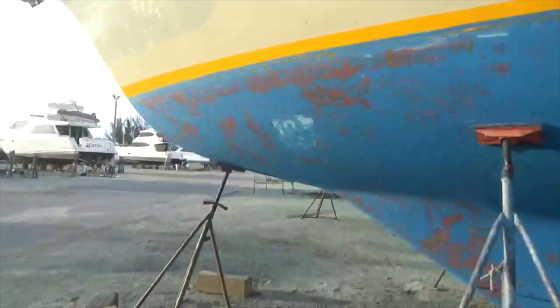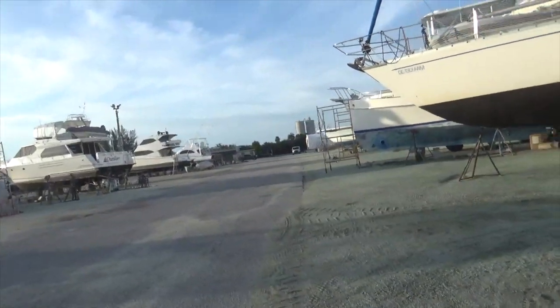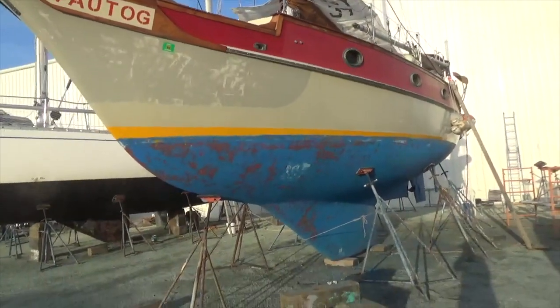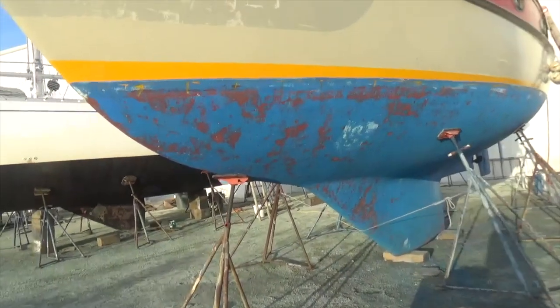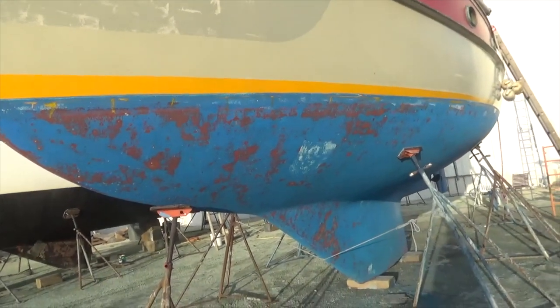That's where we're going to leave it for this episode. Thank you for watching, and I look forward to your comments. You'll notice I have a yellow bootstripe instead of turquoise — that's because the bottom is going to be green, no longer blue. You'll see that in the next episode. I always appreciate your comments and any thoughts you may have. Take care, cheers, have a great one.